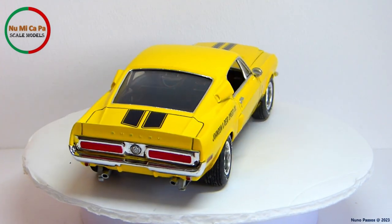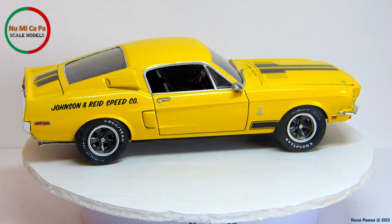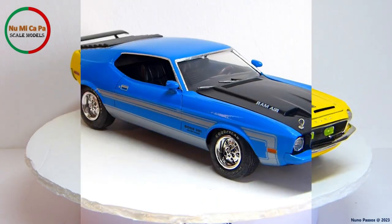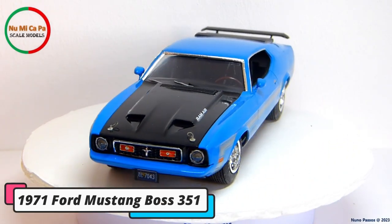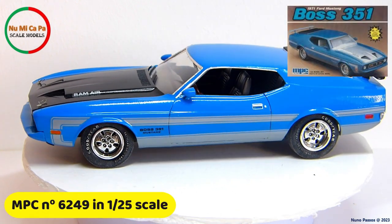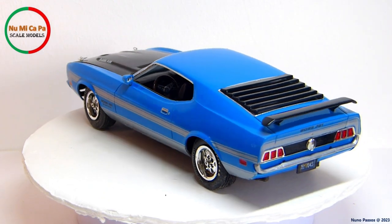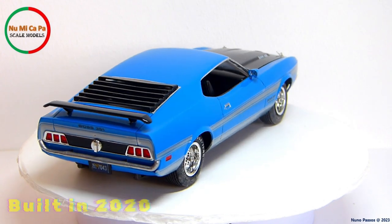I got this kit unbuilt, but with some parts missing, like the wheels that are from my parts box, and the decals are leftovers from other kits. This one is a 1971 Ford Mustang Boss 351. The kit is from MPC, number 6249, in 1/25th scale. Another kit that I got with some missing parts, and it was built also during 2020.